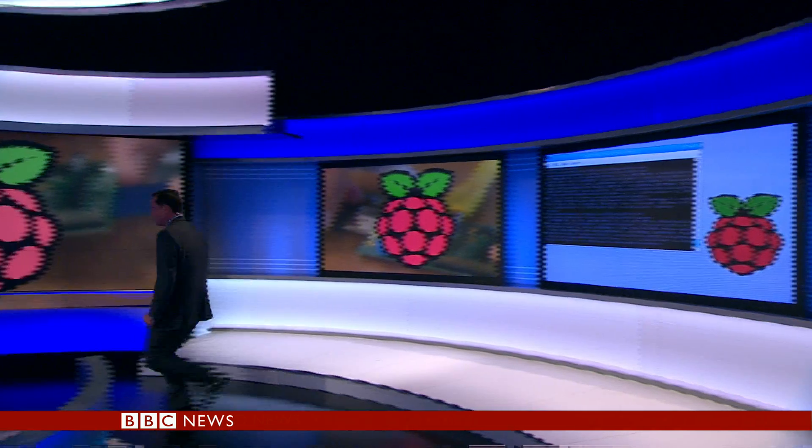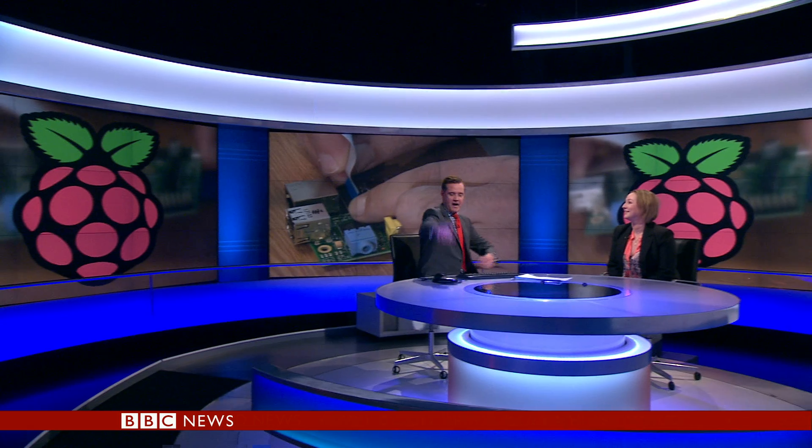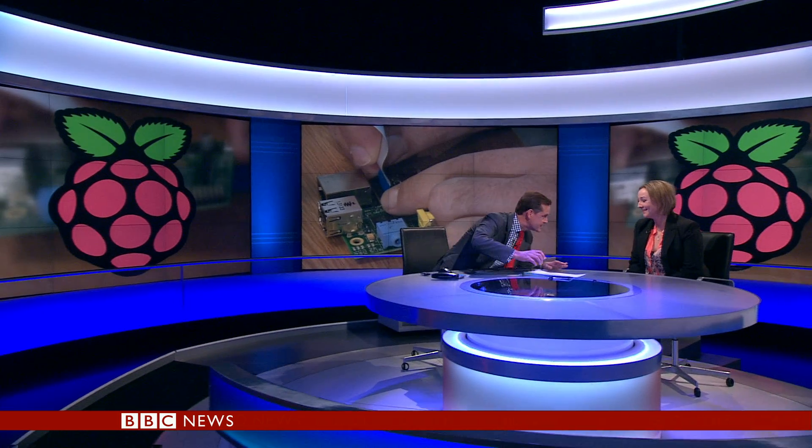Zoe Kleinman is our technology reporter and joins me in the studio. Zoe, you've brought one with you. Someone told you I love props. Now I don't know if we're going to be able to see this, but this thing is tiny — and I am, as you know, no tech guru. Both my producer and I had never even heard of this thing. What's it all about?